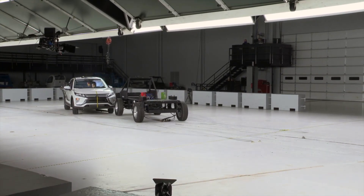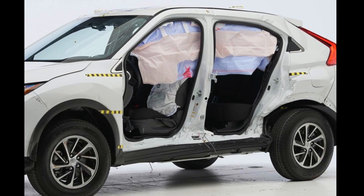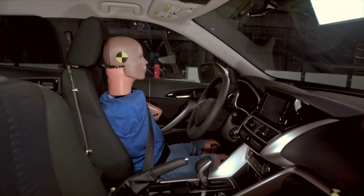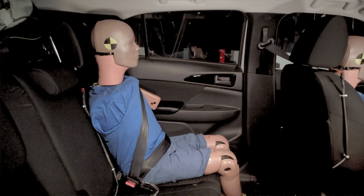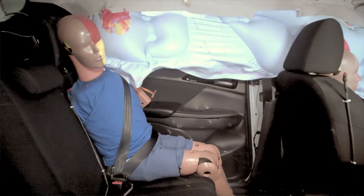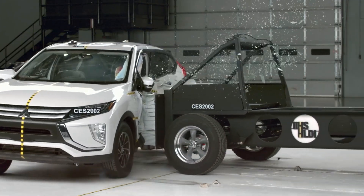The Eclipse Cross also received a poor rating in the side test. It exhibited a concerning amount of intrusion. The driver dummy has a very high risk of torso injuries and high risk of pelvis injuries, and the rear passenger dummy also experienced high torso injury readings. These results indicate a critical failure in this test.